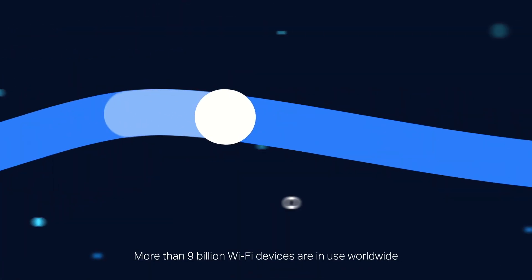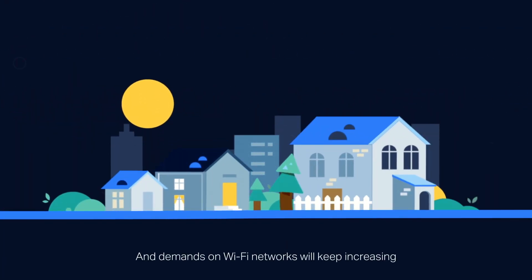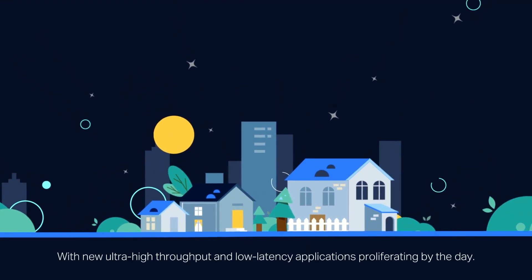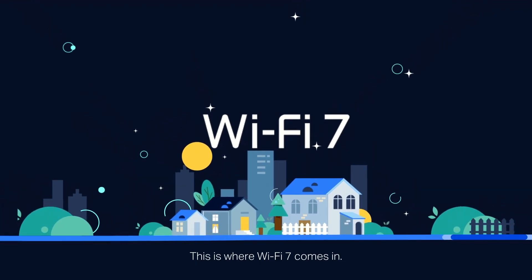More than 9 billion Wi-Fi devices are in use worldwide, and demands on Wi-Fi networks will keep increasing, with new ultra-high throughput and low-latency applications proliferating by the day. This is where Wi-Fi 7 comes in.